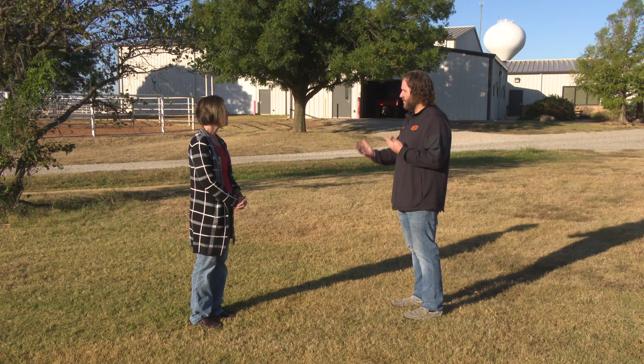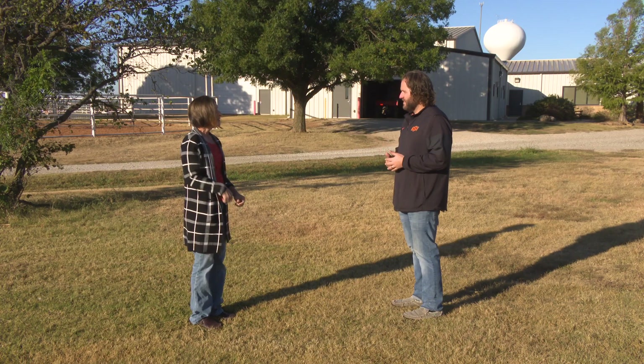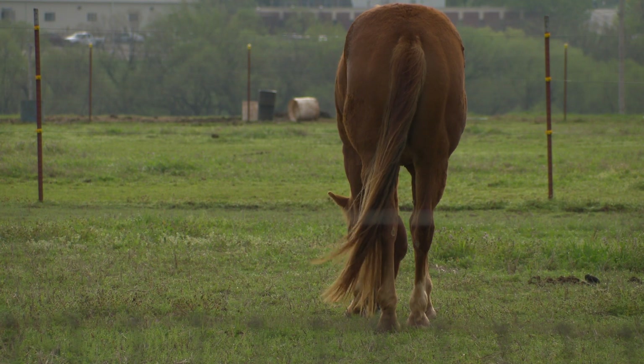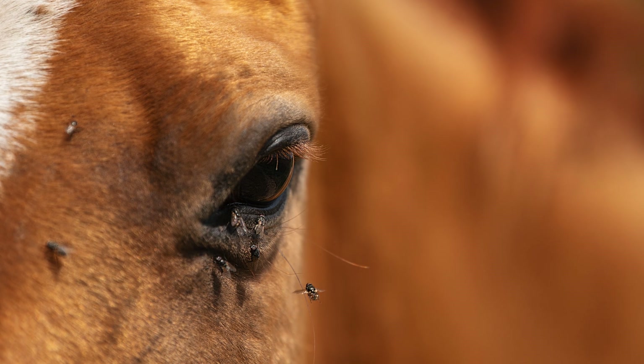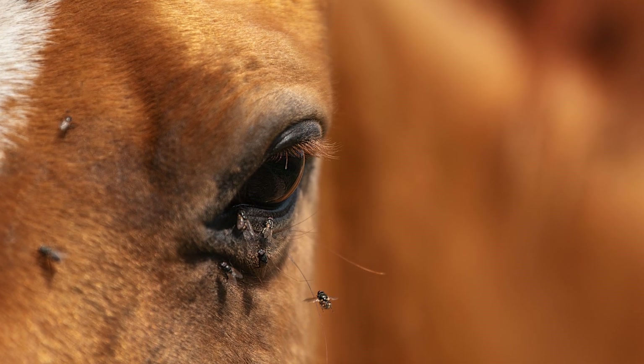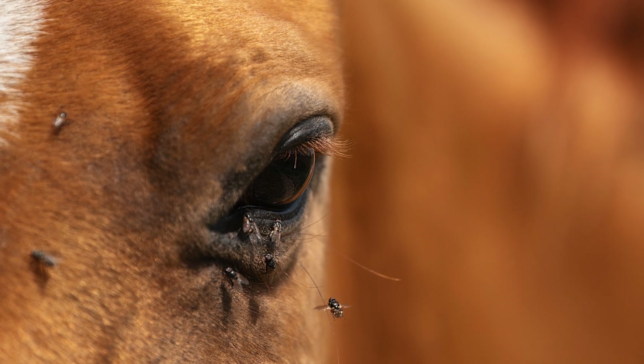How do horses actually get this virus? This is a virus that's spread via mechanical transmission. When we talk about other viruses like West Nile or Eastern or Western equine encephalitis, those are spread by insects. EIA is also spread by insects, but the virus isn't essentially hiding inside the insect — it's taking a ride on the mouth parts used to pick up a blood meal. So if a fly feeds on a horse with infected blood and then flies to another horse, it injects it into them.